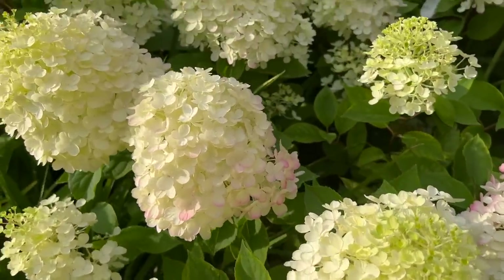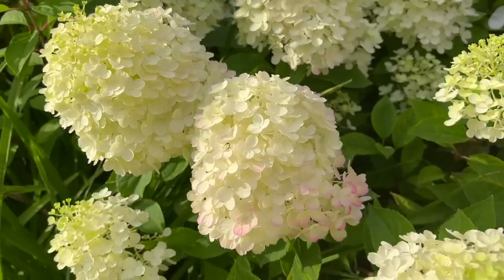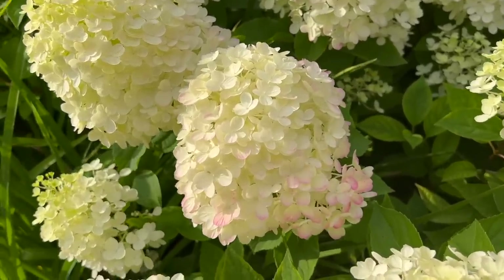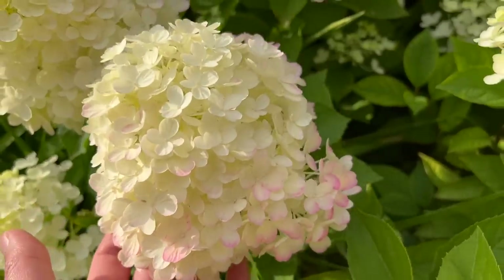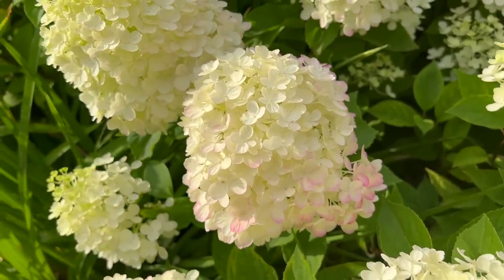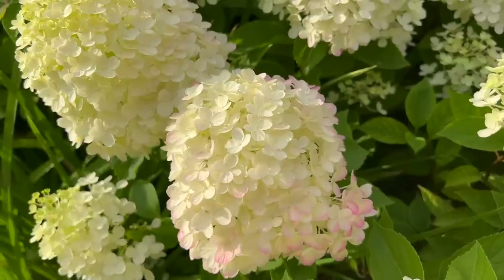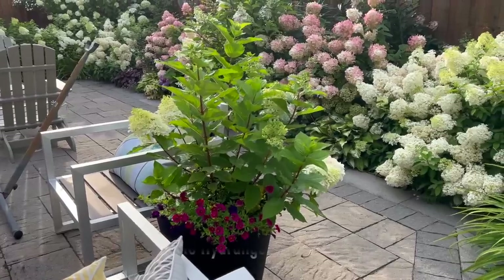This is quickly gaining favor and making me feel like it's going to turn out to be my new favorite dwarf-size panicle hydrangea. I also cannot wait to see how the color changes into fall, because last year they bloomed so late for me that I never got to see how the florets change color. So I'm very excited about that.